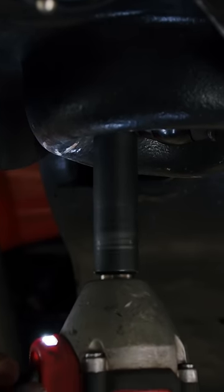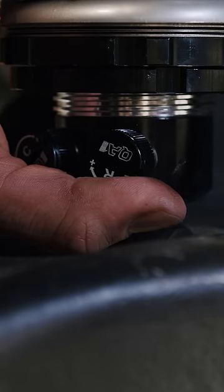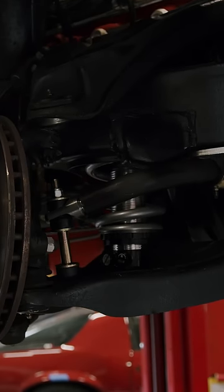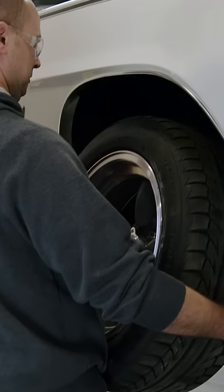Dialing in the perfect ride height and stance has never been easier. And with the turn of a dial, you can easily adjust the ride quality. Plus, it's backed with QA1's lifetime warranty. Get out there and go driving.